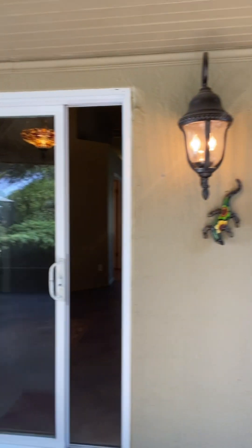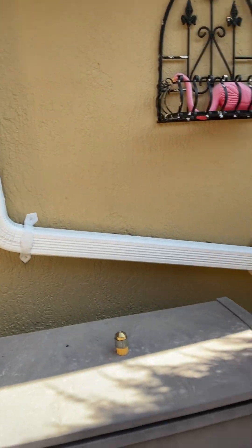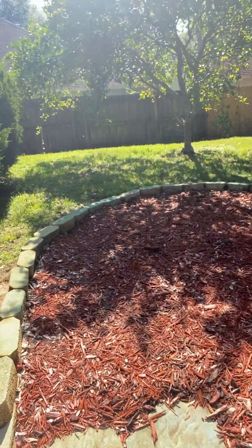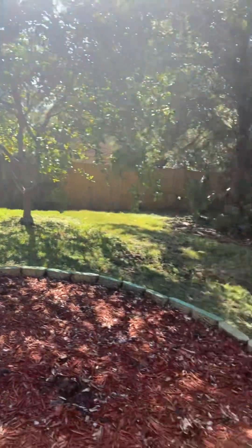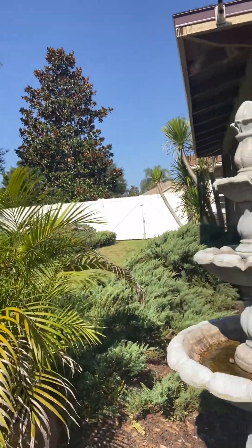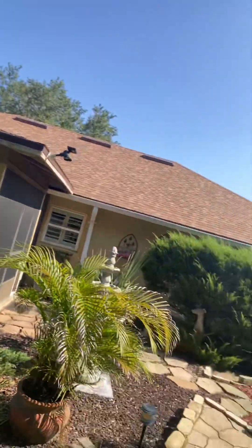Look at this beautiful backyard — let's open this up, oh this is nice! Look at this beautiful space. I'm doing a walkthrough for one of my clients who bought this beautiful home.